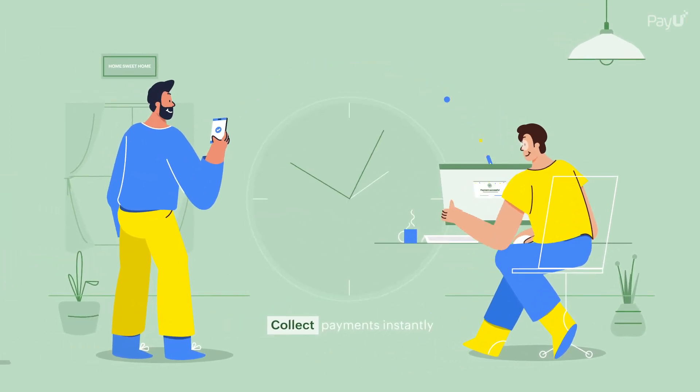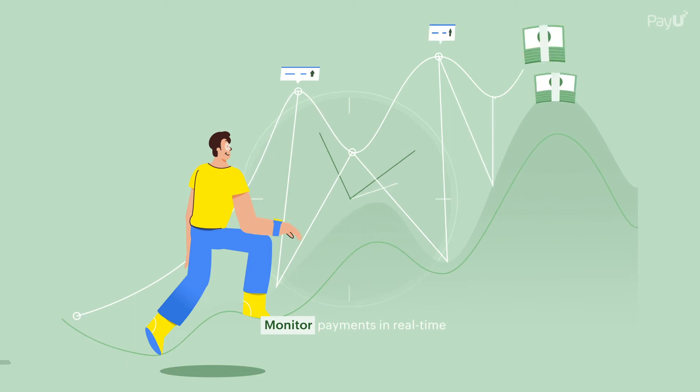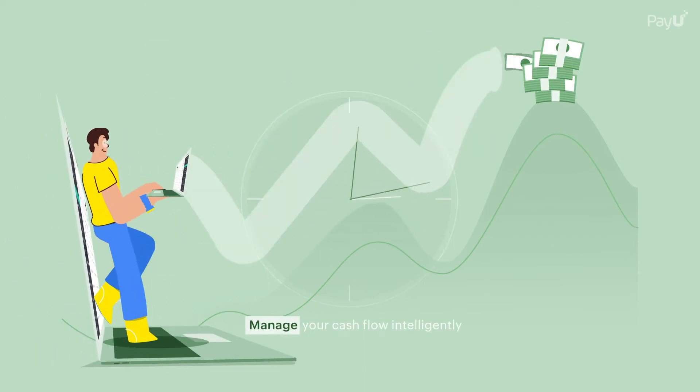Collect payments from customers instantly, monitor payments in real time, and manage your cash flow intelligently.